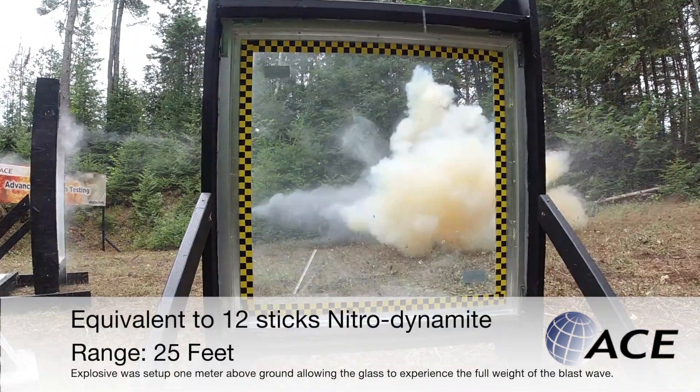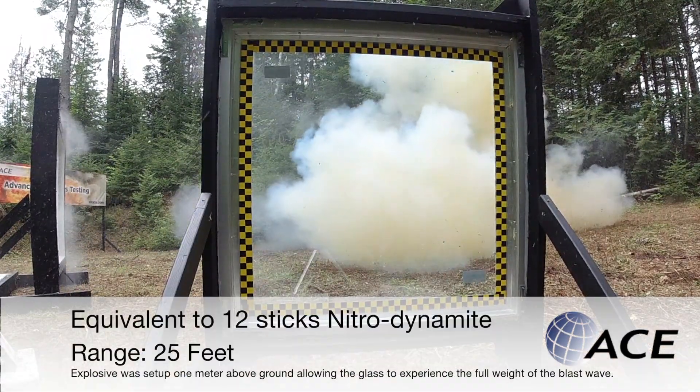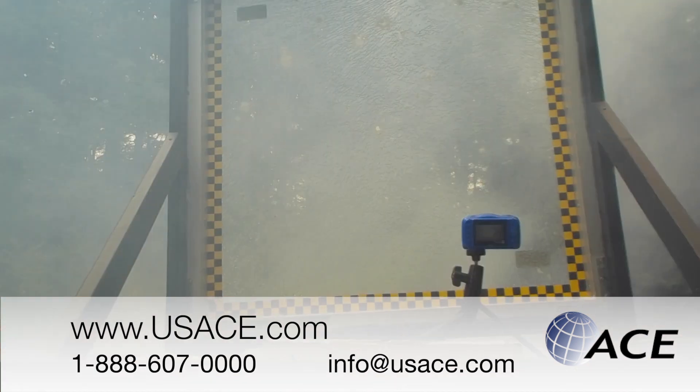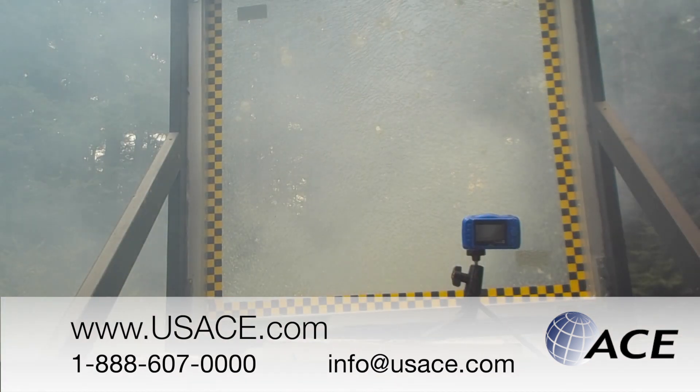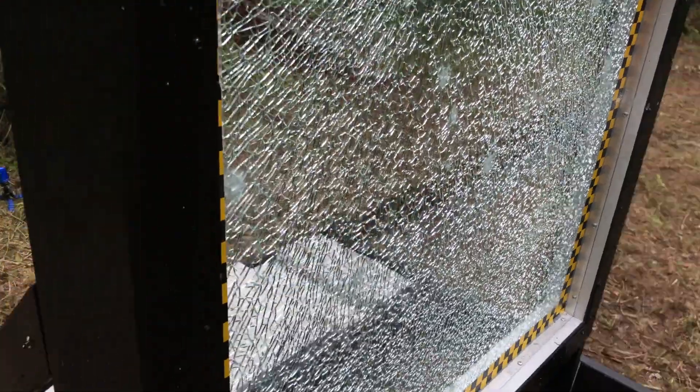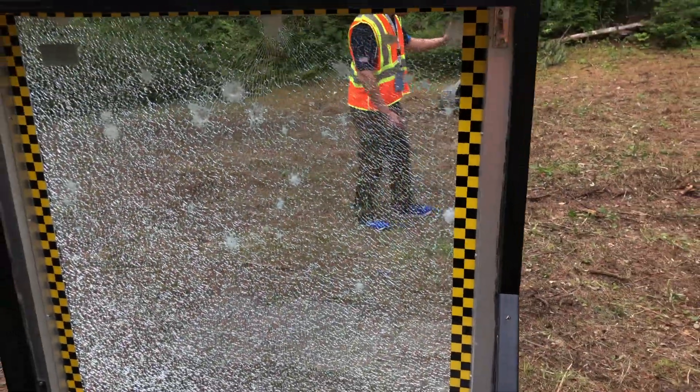In 2003, ACE had its engineering department prepare a batch of test windows using ACE's SL-14 security laminates. Two of these windows were put in storage for future use. There's no yellowing, fading, peeling, cracking, or delaminating as you would see in most window films.